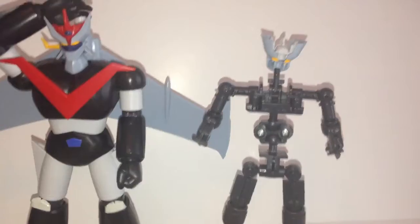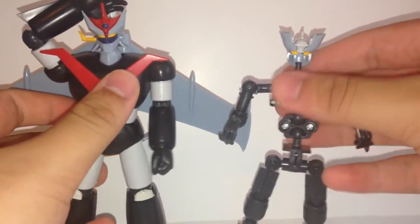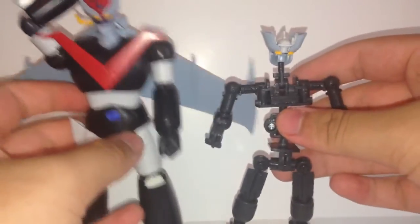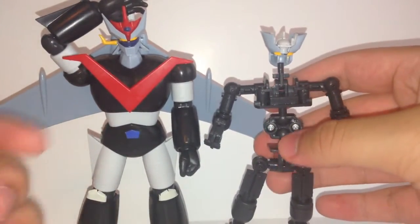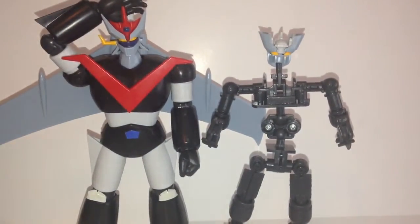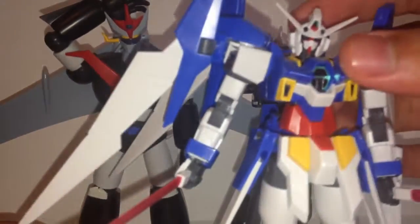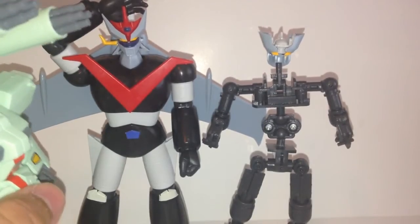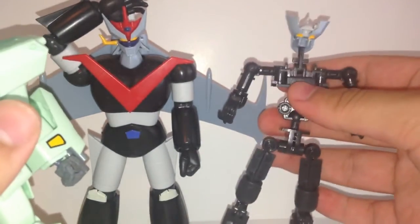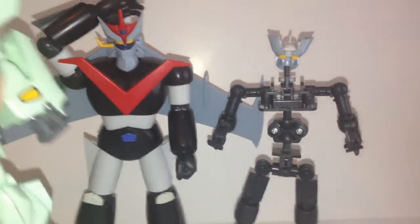Thanks — and arigato! Before I forget, these are non-scale, so they're not even in scale with each other. Great is supposed to be around 20 meters and Mazinger Z is 18 meters, so Great is just a little bit taller but not by a whole lot. Their proportions are supposed to be different too. Here's a high-grade Gundam for size comparison — these are roughly the size of a high-grade Unicorn. These only scale with each other but they're close to 1/100. Thanks for watching, and take care.